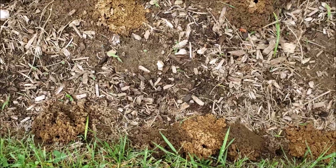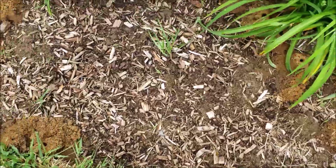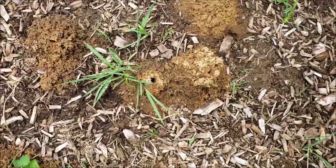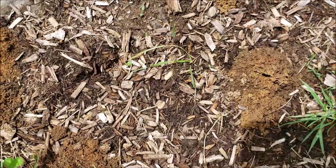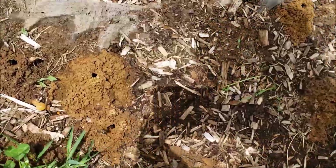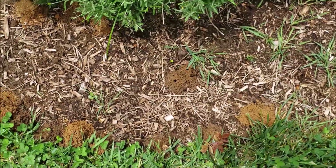They like sandy soil that faces south, and this section of the garden is actually facing south, but the soil we have is more clay than sand. Now I'm getting some sun coming out.